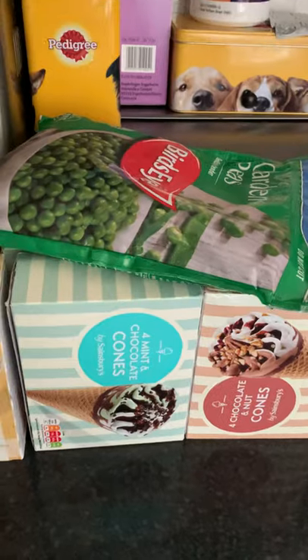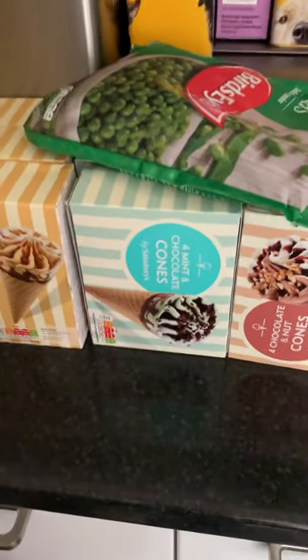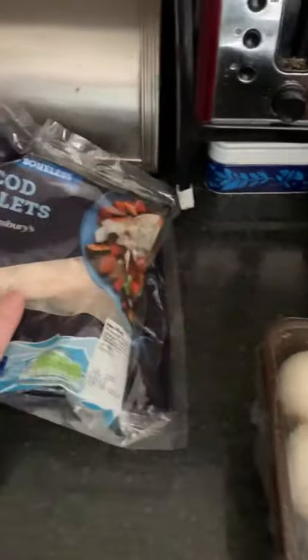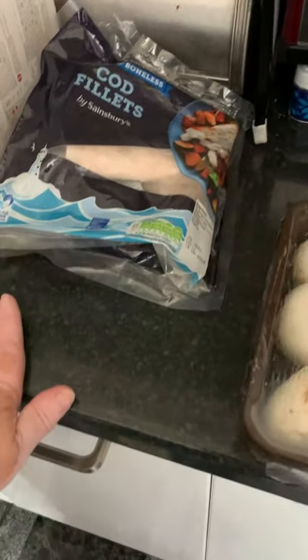I've got some ice cream cones of different flavours. I actually prefer the Sainsbury's own ones to the Cornetto ones. I've got some peas, and I've also managed to get some cod fillets — a few bags. I like to have those with the cheese sauce. Do you remember the old days of boiling in the bag? Cod in cheese sauce brings back memories.